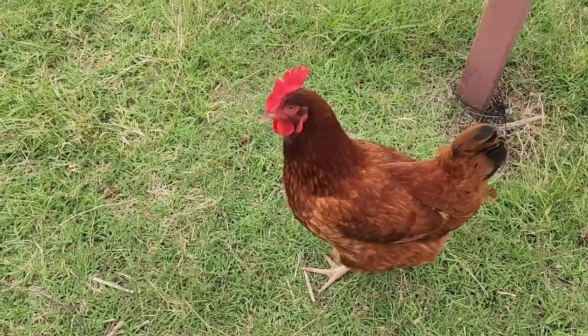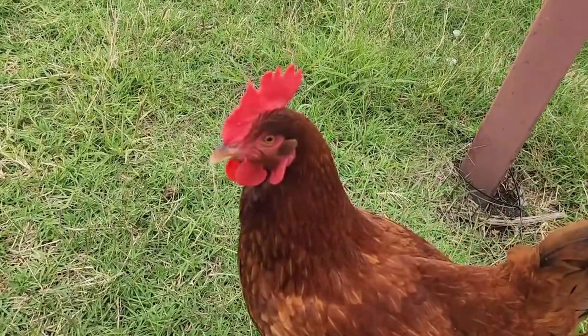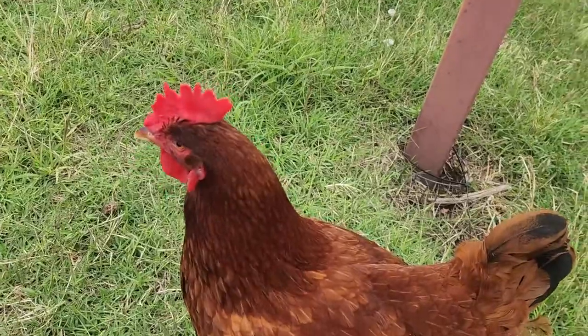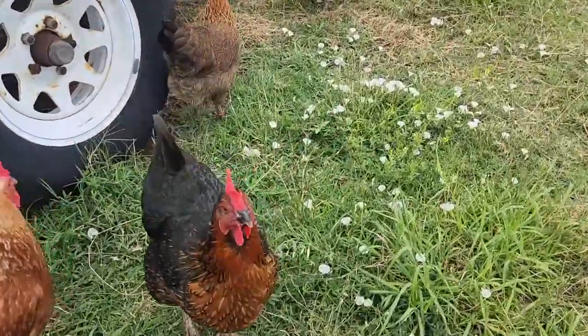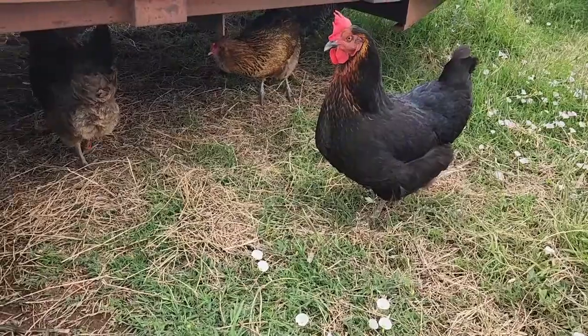One thing I've really noticed about my girls is how red their combs are. That is an awesome thing because that means they have good circulation, they have good oxygenation in their blood system, and they have good nutrition. So if you look at all my girls with combs, even the ones with the little rose combs, they have nice red color.